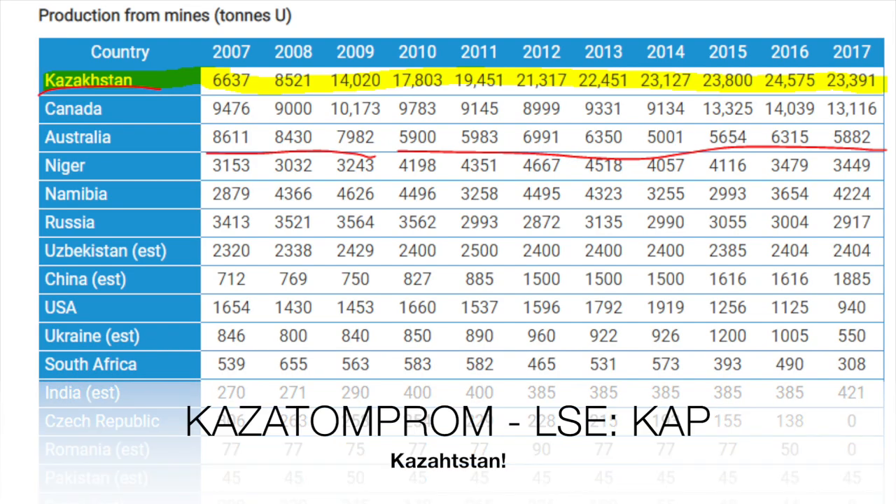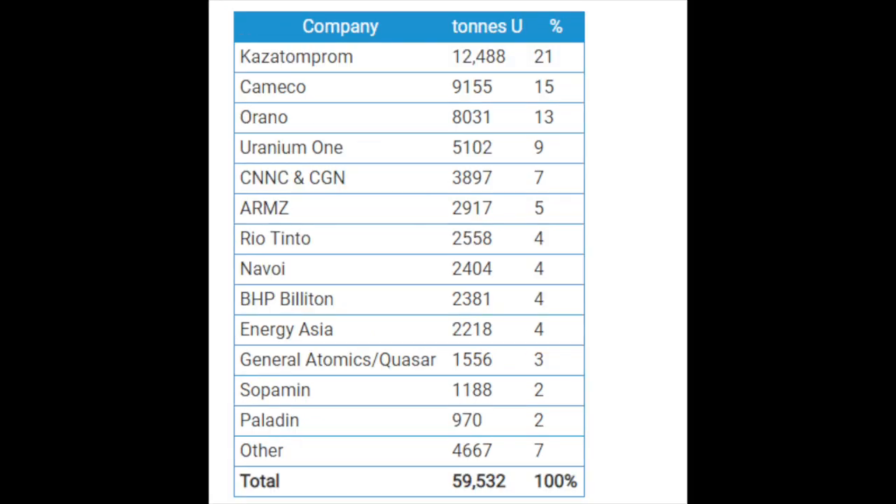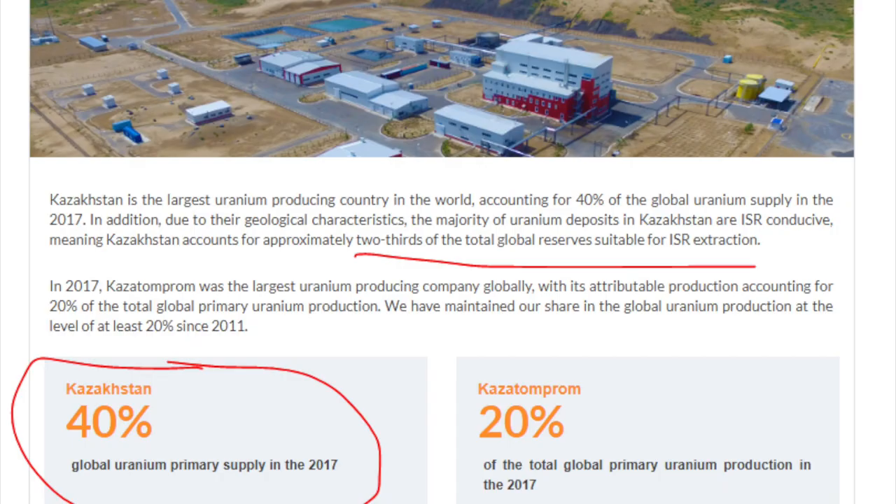Then we have KazAtomprom. It recently listed on the London Stock Exchange and is owned by the Kazakhstani government. It developed into the global leader of uranium production over just the last 10 years — from being almost insignificant to being the production leader. This is thanks to the ISR in-situ recovery mining method, which allows them to produce at very low cost. If NextGen comes online with their projects, they will be comparable because they use the same mining method. Kazakhstan can simply scale production as much as they want — they can flood the market or change strategy to push prices higher, as they did a year and a half ago.